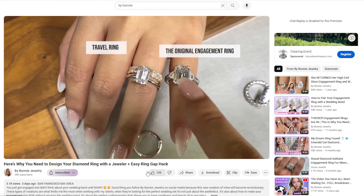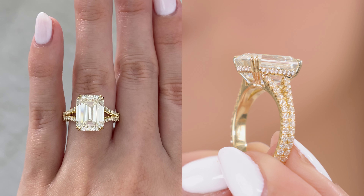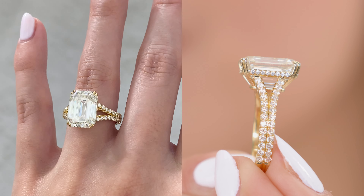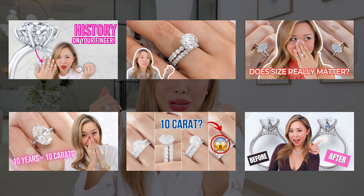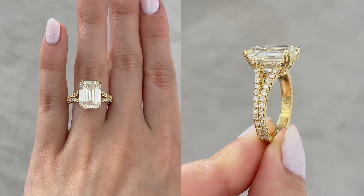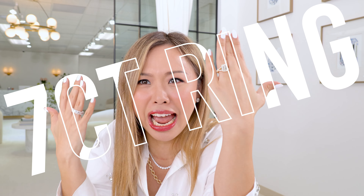If you haven't subscribed to my channel and you're watching this video on this glorious 7-carat emerald ring, you need to hit that button right now because I show so many sparkles. And I'm so excited about the 7-carat because, come on, it's a 7-carat ring. It's magnificent.